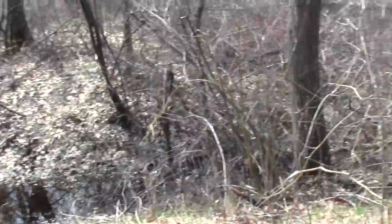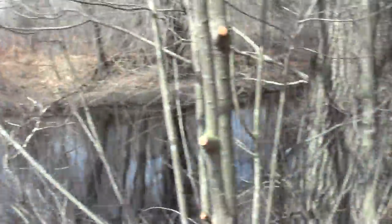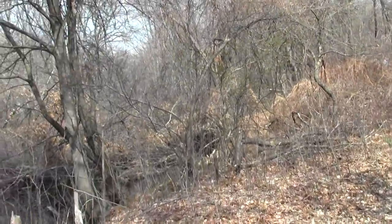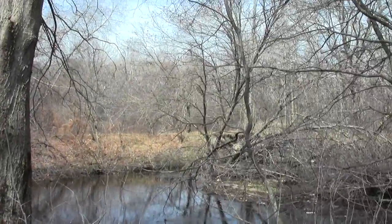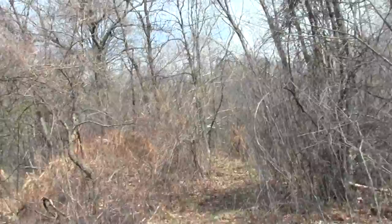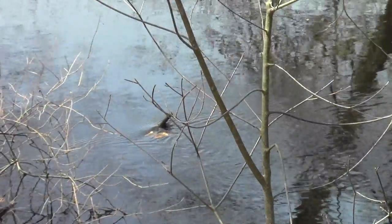Another little stream crossing — you can see the flood banks on either side built up over the years. More bird noise. It's like we've come upon some kind of tree-jam mess. Roll on, Neponset, roll on.